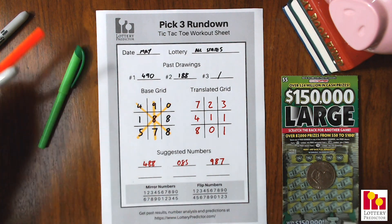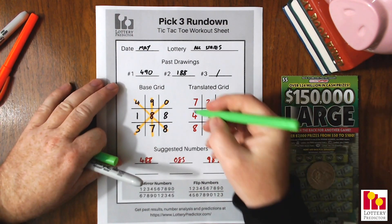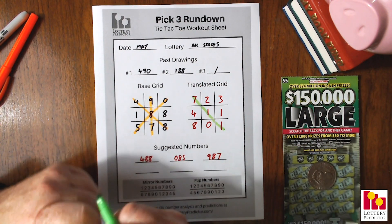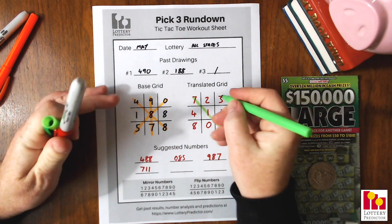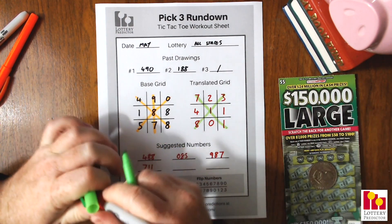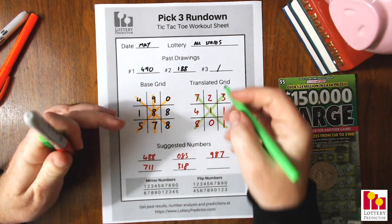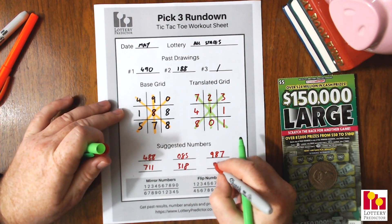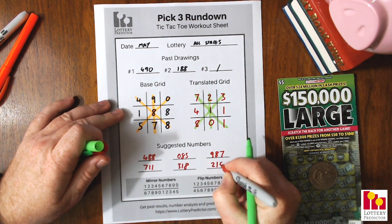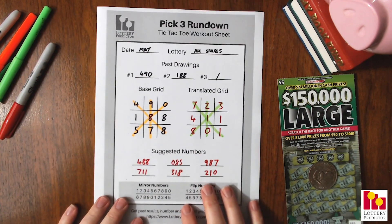We'll go ahead and take our next three numbers from the translated grid using the same patterns. Top left to bottom right gives us 711. Top right to bottom left gives us 318. And the center vertical straight down gives us 210 — another sequential straight right there. And there you have it — those are the six numbers.